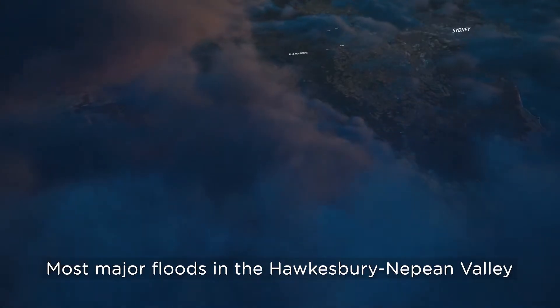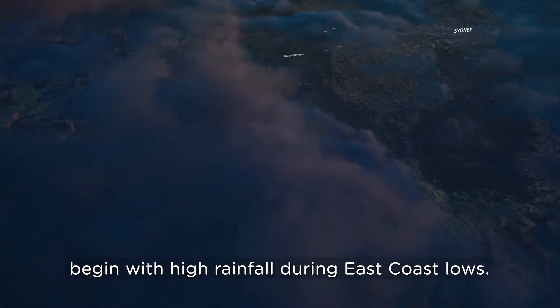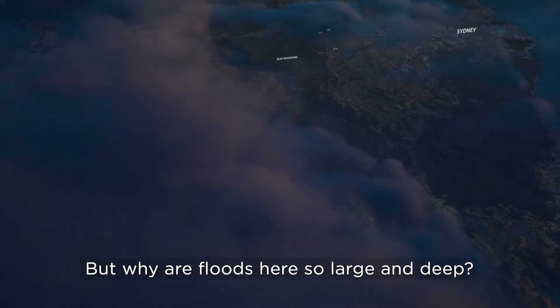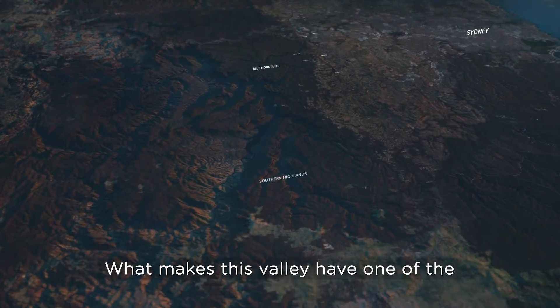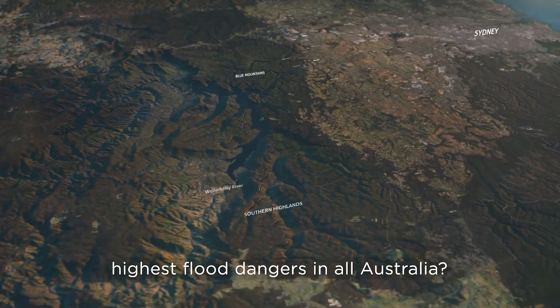Most major floods in the Hawkesbury-Nepean Valley begin with high rainfall during East Coast lows. But why are floods here so large and deep? What makes this valley have one of the highest flood dangers in all Australia?